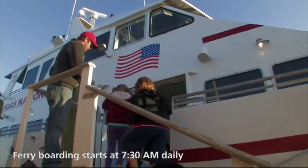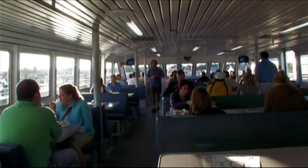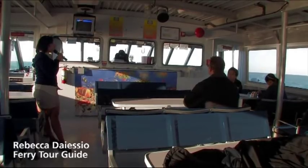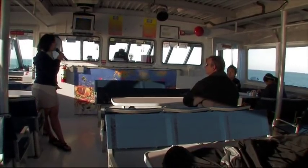Good morning, guys. Be very careful here. We have breakfast inside the main cabin. The area that we just pulled out of is known as the Historic Seaport, or the Land's End Marina, a very historic place for Key West.